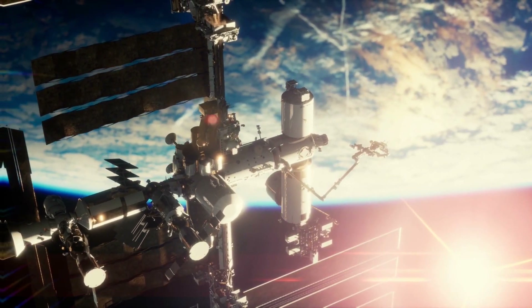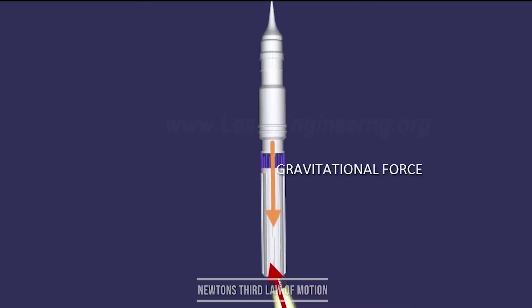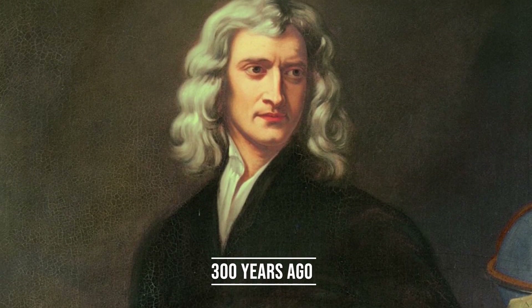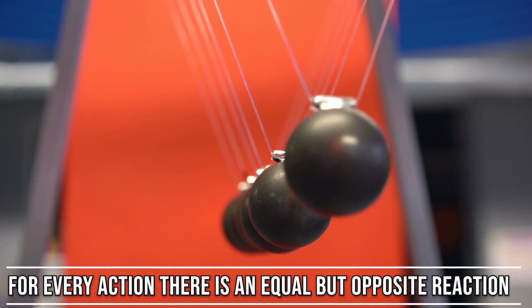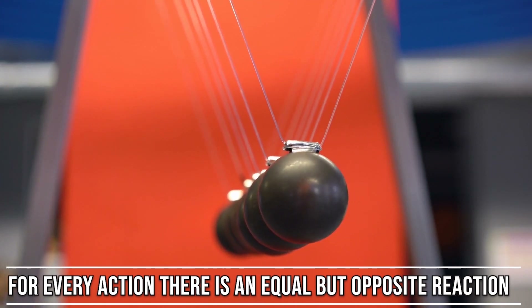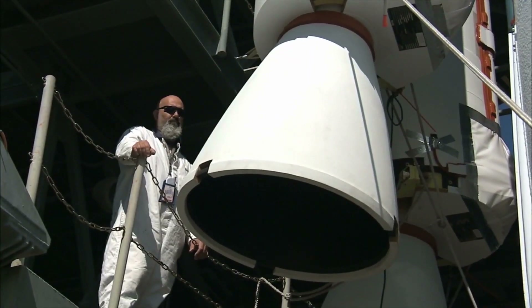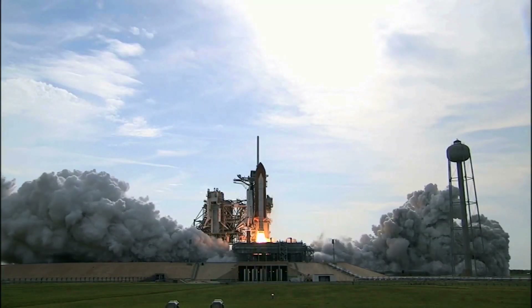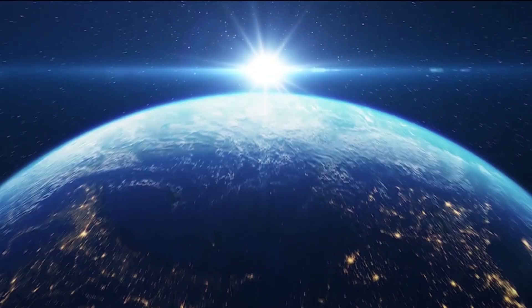Rockets work by a scientific rule called Newton's Third Law of Motion. English scientist Sir Isaac Newton listed three laws of motion more than 300 years ago. His third law says that for every action, there is an equal and opposite reaction. The rocket pushes on its exhaust, and the exhaust pushes the rocket too. The rocket pushes the exhaust backwards, and the exhaust makes the rocket move forward.